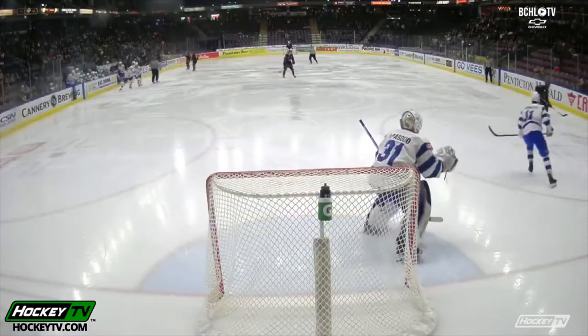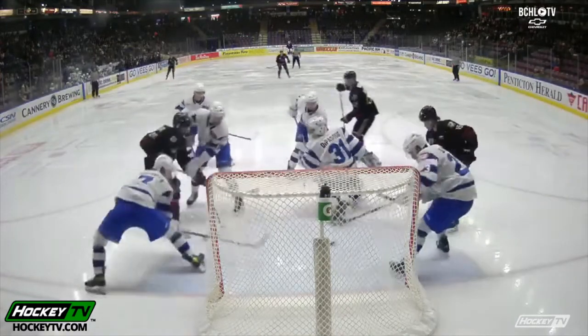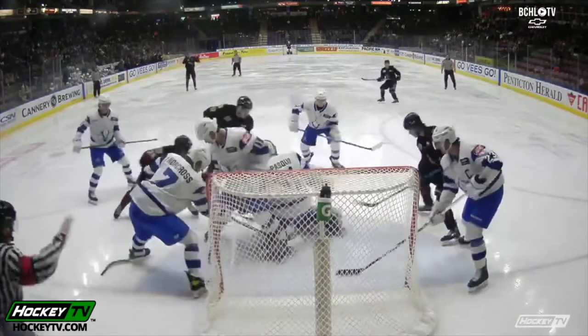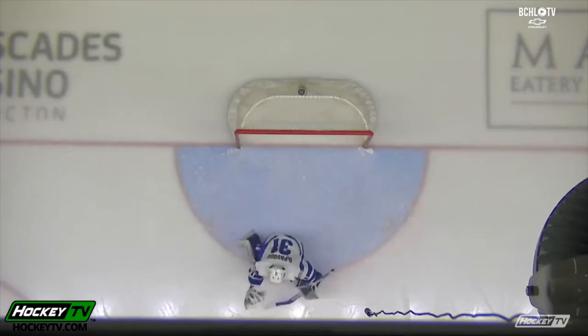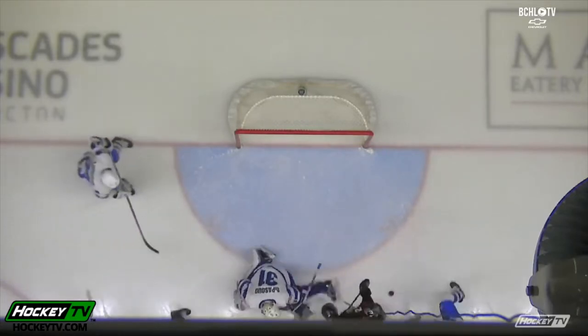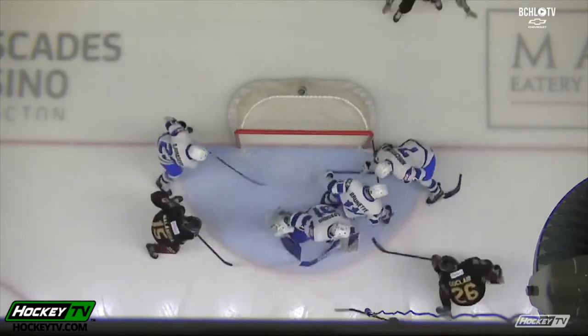Michael Salandra at the front of the net — somehow that puck stayed out. Salandra had a chance on the slot, his shot was bobbled, and then he had another opportunity at the side of the goal, and the Vees form a cluster at the front of the net.